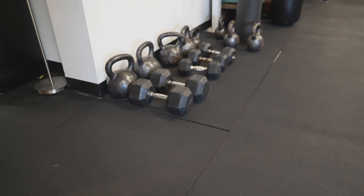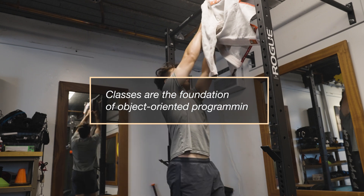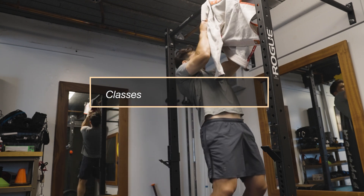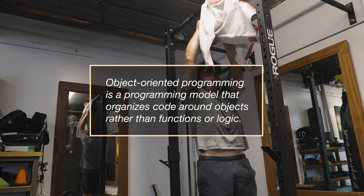If you're a software engineer watching this, you probably think I left something important out. What I've purposely omitted from this list is an explanation of classes. Classes are the foundation of object-oriented programming — a programming model that organizes code around objects rather than functions or logic. Object-oriented programming is incredibly powerful, but it isn't very relevant for the beginner stages of working with data. It is something you should absolutely explore after you've learned these other concepts well.